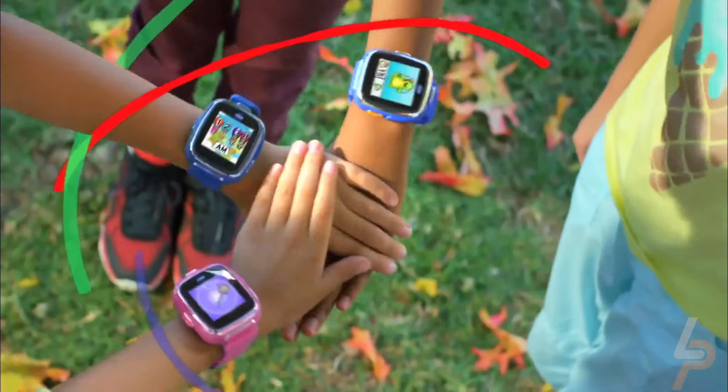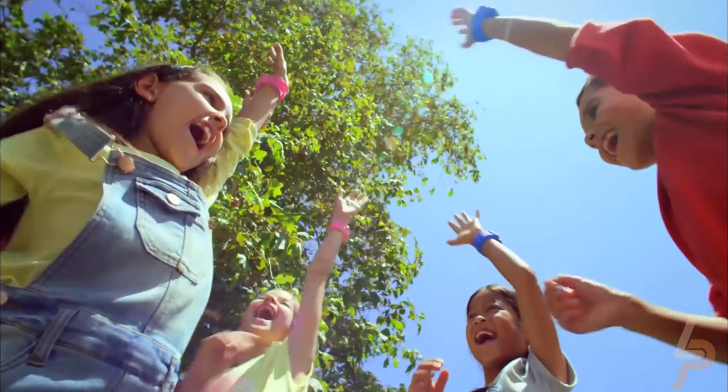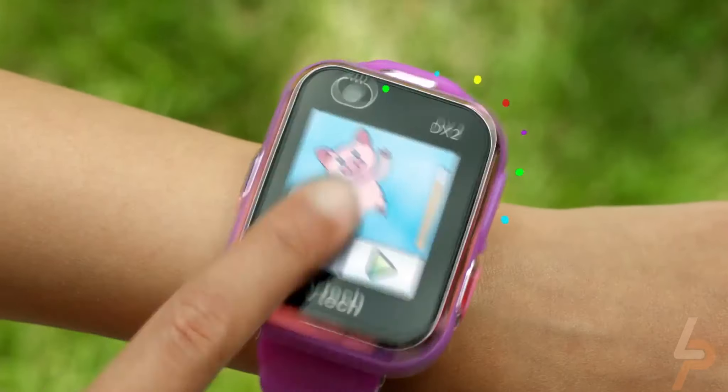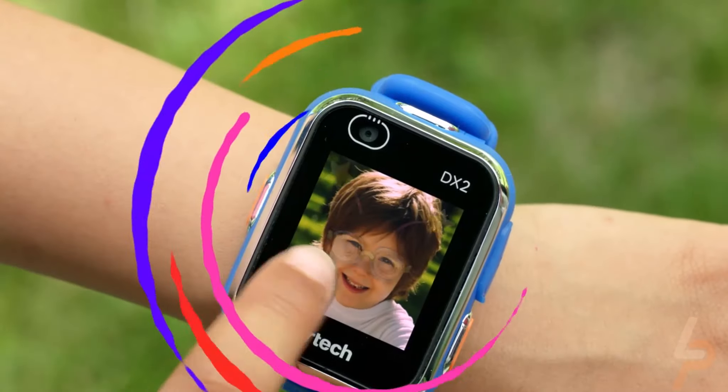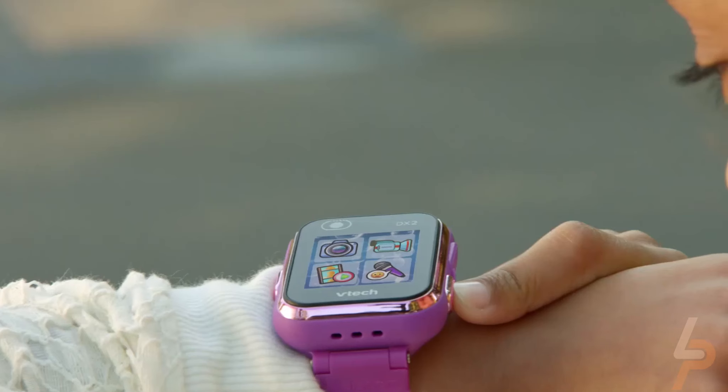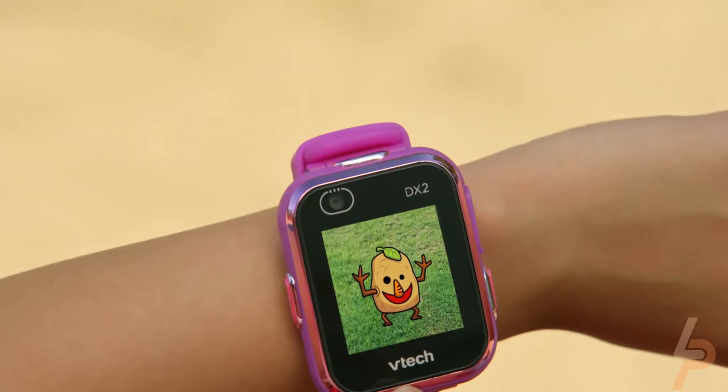In addition to helping kids learn how to tell time, the watch will also include a calendar, alarm, timer, and stopwatch. The smartwatch also features a calculator, so your child can work out simple addition, subtraction, multiplication, and division problems.